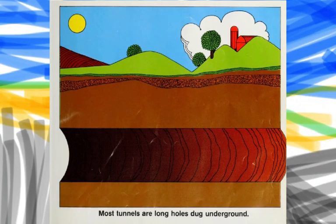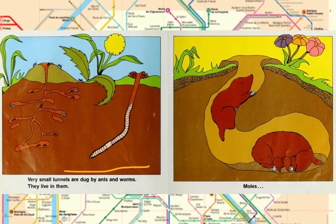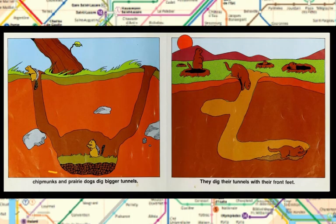Most tunnels are long holes dug underground. Very small tunnels are dug by ants and worms — they live in them. Moles, chipmunks, and prairie dogs dig bigger tunnels. They dig their tunnels with their front feet.